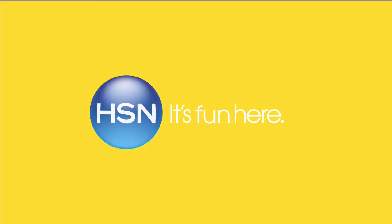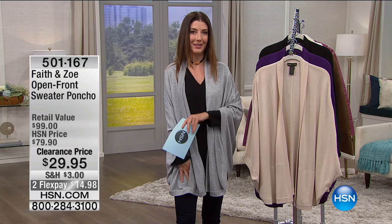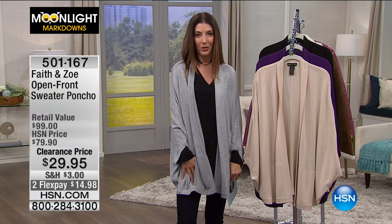Getting ready for the weekend — it's Friday! Who's thinking about their weekend? Maybe you're just going to relax, kick back, get cozy. And we have the perfect way to do that: the Sweater Poncho. If there's one thing I'm going to recommend this entire hour, this is it. I love being cozy, and it's at a phenomenal price.